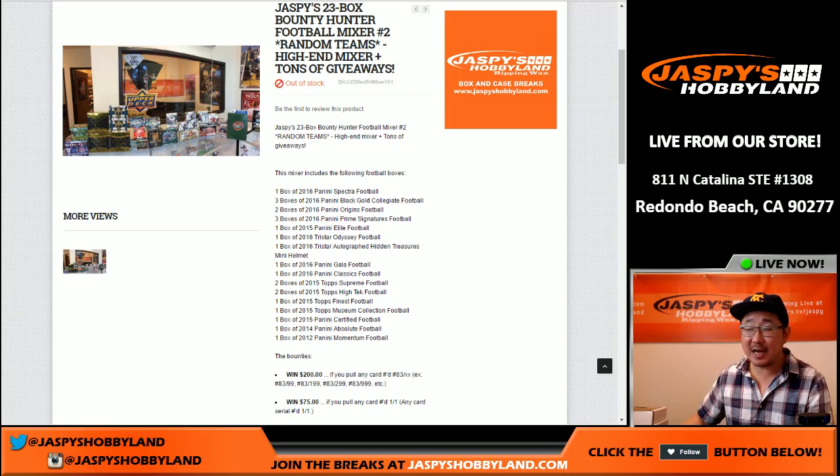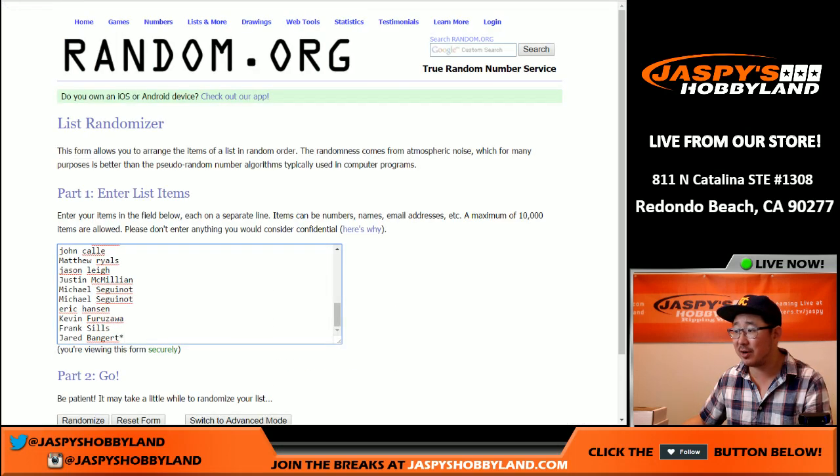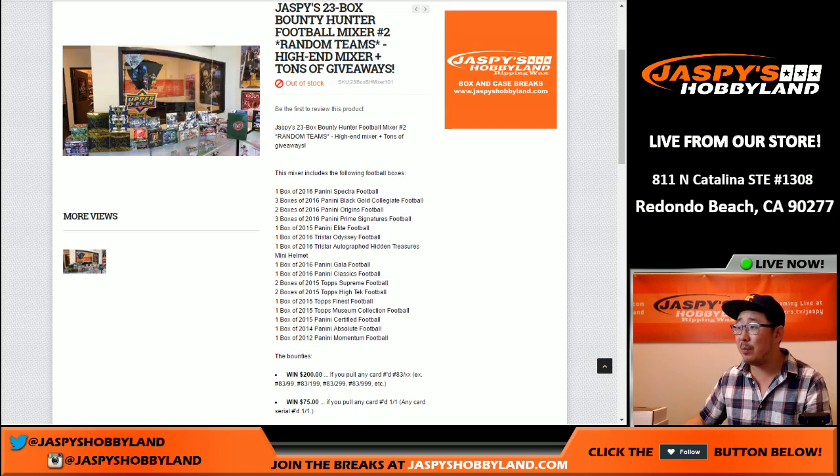Hi everyone, Joe for Jaspi's Hobbyline here. This is the randomizer for another 23-box Bounty Hunter Mixer. Big thanks to all of these Bounty Hunters right here. Not only are they looking for big hits in this 23-box mixer, but they're looking for big prizes.